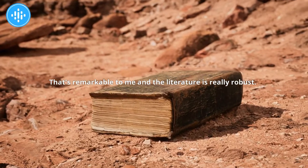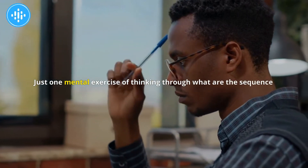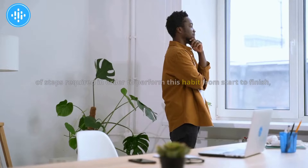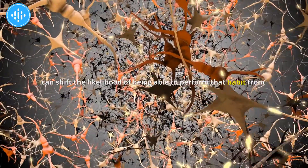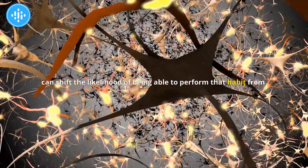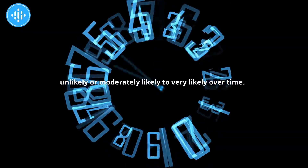That's remarkable, and the literature is really robust. Just one mental exercise of thinking through the sequence of steps required to perform a habit from start to finish can shift the likelihood of being able to perform that habit from unlikely or moderately likely to very likely over time.